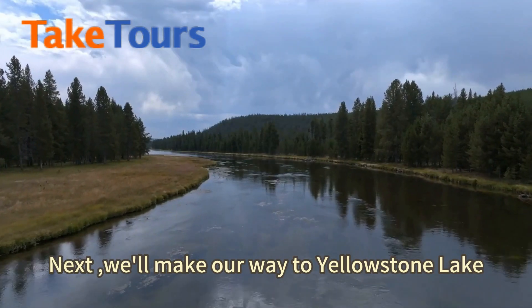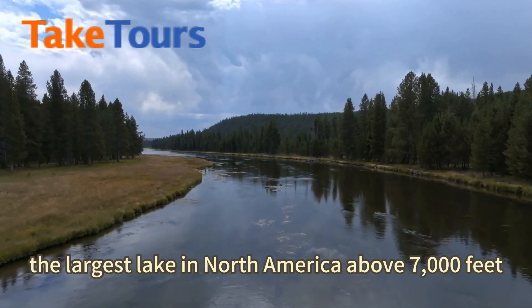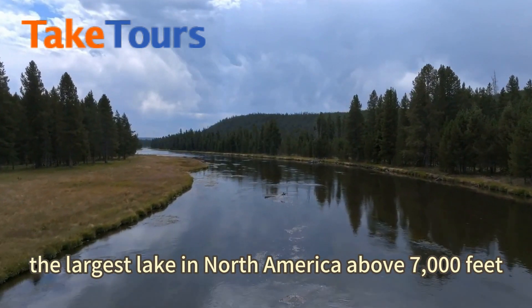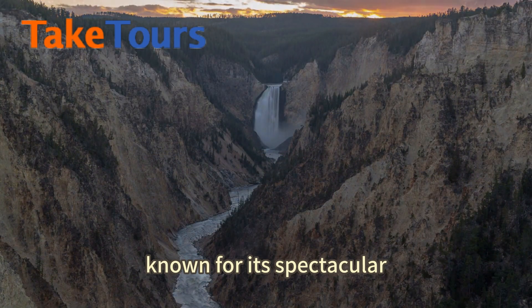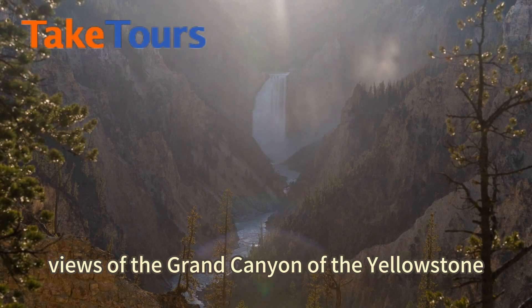Next, we'll make our way to Yellowstone Lake, the largest lake in North America above 7,000 feet. After, we'll head towards Artist Point, known for its spectacular views of the Grand Canyon of the Yellowstone.